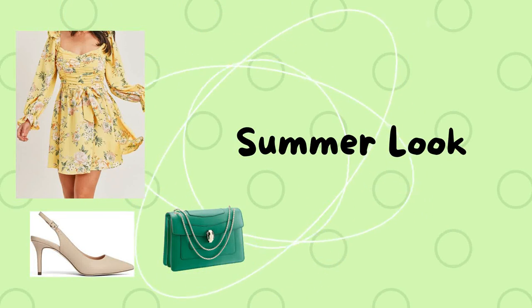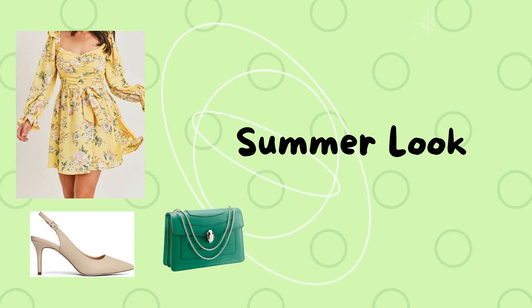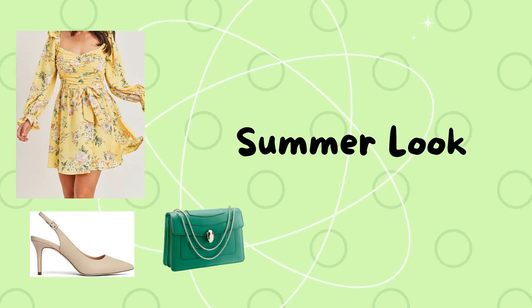Look number eleven is a summer look: a printed yellow dress with beige heels and a green bag.